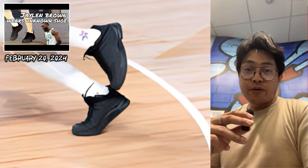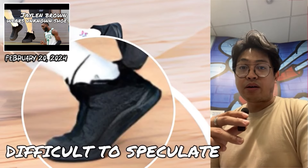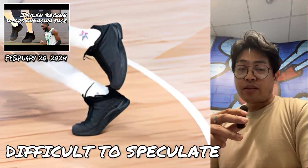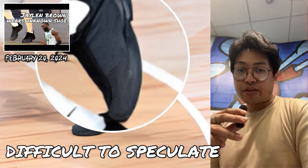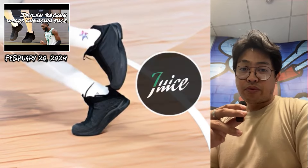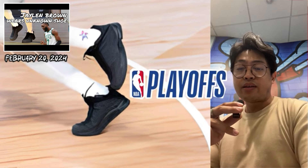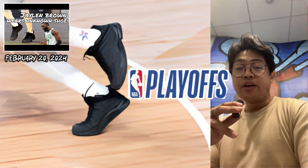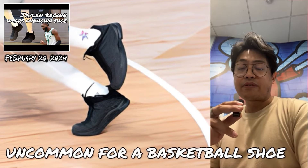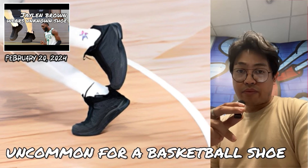With barely a few details about Jalen Brown's shoes, it's difficult to speculate about how the shoe performs, but it's almost highly likely that the shoe will be under Jalen's Juice brand. If things push through, I'm guessing we could see a potential launch date during the playoffs, especially if the Celtics remain in contention. But so far, the shoe itself looks uncommon for a basketball shoe, and we will need to see more photos and information.